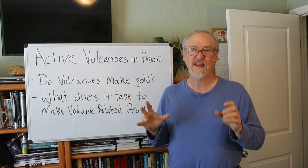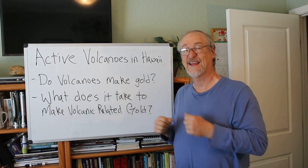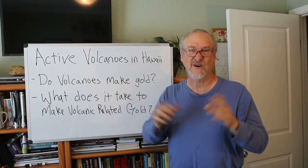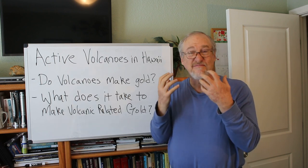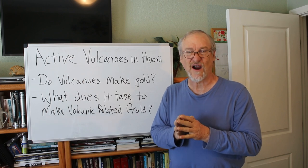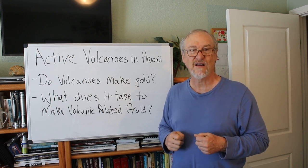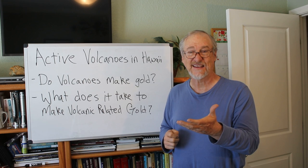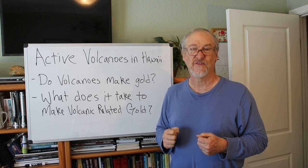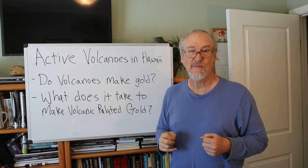Most of my videos are about gold — we talk about the geology of gold like this, and I also go out in the field and metal detect and dry wash and do other things to find some cool gold. It's a skill I've acquired over a lot of years. If you have any interest in finding gold for yourself, you might want to acquire that skill. In order for people to learn more about prospecting for gold, I wrote a book called Fistful of Gold — because that's what I want you to find.